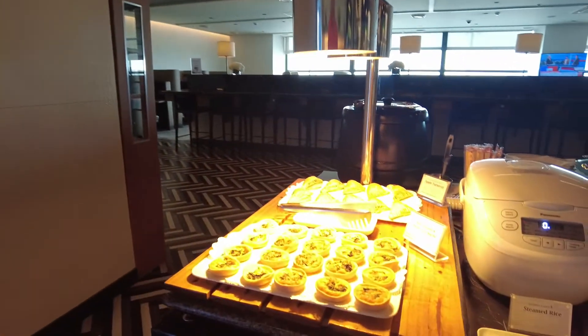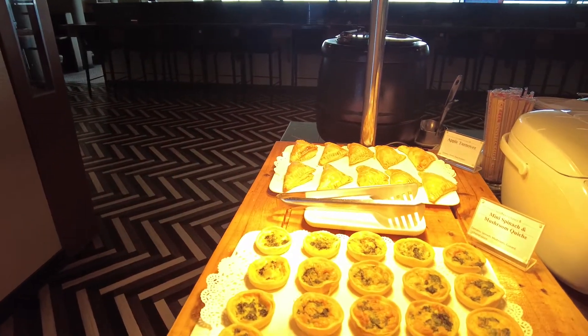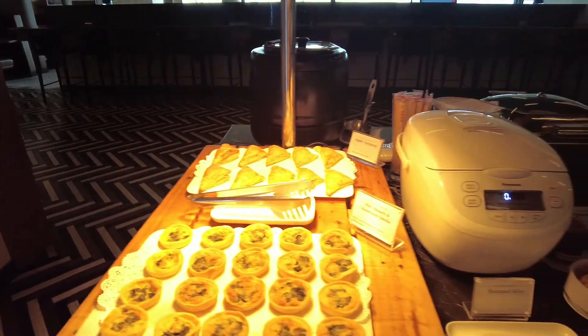Here's the food selection. You've got some hot mini spinach and mushroom quiche, apple turnovers, and rice of course.